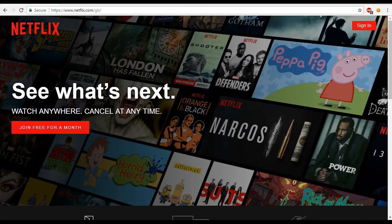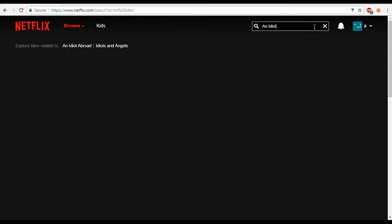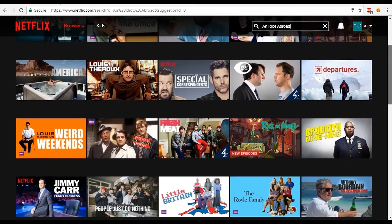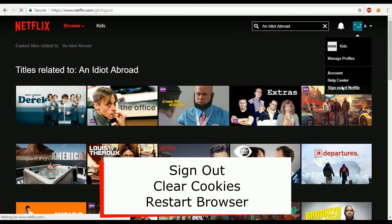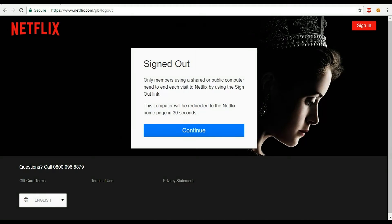I'm going to show whether Perfect Privacy can unblock Netflix. As I reside in the UK, certain films and TV shows aren't accessible in my location and can only be viewed if I were located elsewhere, such as the US. To demonstrate this, I'm going to search for a British documentary called An Idiot Abroad. The results show this documentary is not available in this catalogue, so the only way to watch it is to mask my normal IP and tunnel traffic through one of Perfect Privacy's US servers. Before doing this, sign out from Netflix, clear all your cookies, and restart your browser to stand the best chance of unblocking the content.